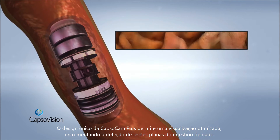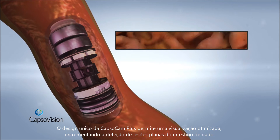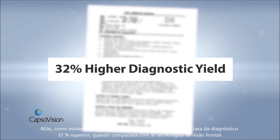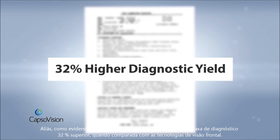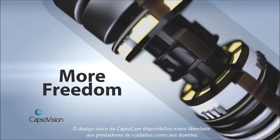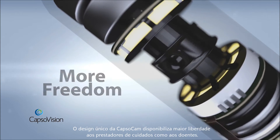CapsuleCam Plus allows for greater diagnostic confidence and better tissue characterization. Additionally, CapsuleCam Plus's unique design provides an optimal view for the detection of flat lesions. In fact, in a recent study, CapsuleCam had a 32 percent higher diagnostic yield.